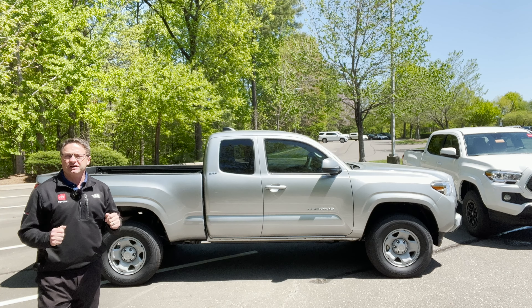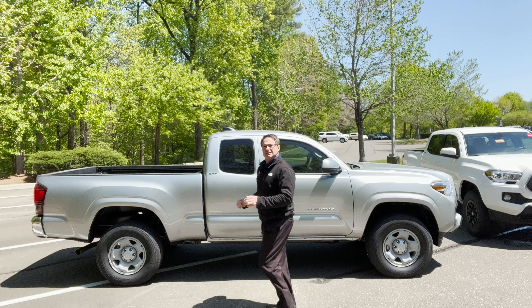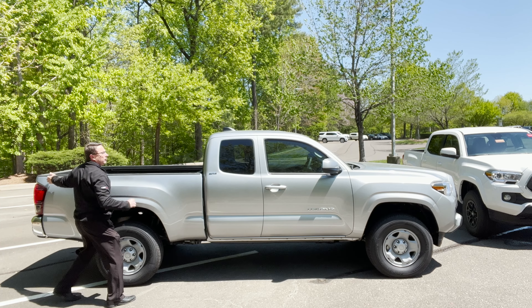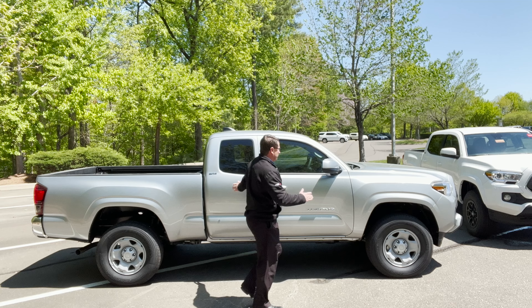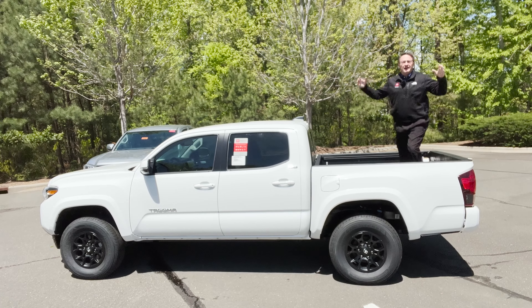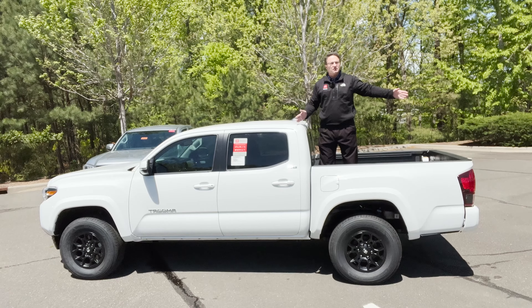Exterior length — that could mean something to you, right? Is it gonna fit in your garage? Well, with an XS cab you're always gonna get what Toyota calls a six foot bed — 73.7 inches. The whole length of this truck is 212.3 inches. Now a double cab is a double-headed monster because it can have a five foot bed at 60.5 inches, or it can have a six foot bed like the XS cab, which would make it longer. So this truck right here is 212.3 inches long, same as that one. But you can also get the longer bed and then it becomes 225.5 inches.